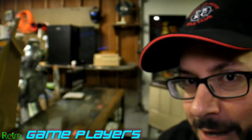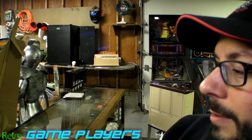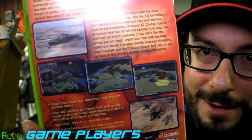Here's Splinter Cell Pandora Tomorrow — another espionage game. Here's 007 Everything or Nothing — I think I have another one coming up. Jade Empire — which looks pretty cool, actually, very interesting graphics. This one I'm not sure what it is — Dai Senraku. I don't know if I'm saying that right. It says Modern Military Tactics and it looks kind of like Military Madness in 3D or something.